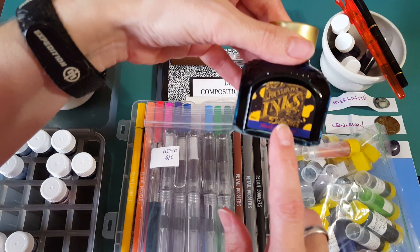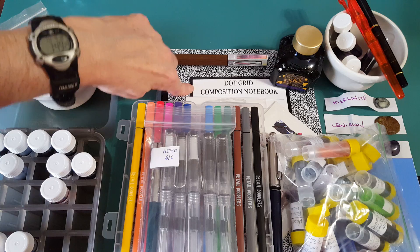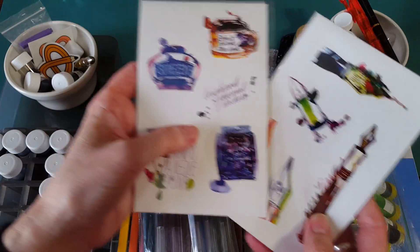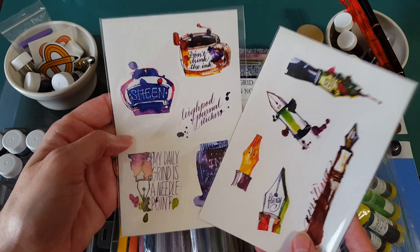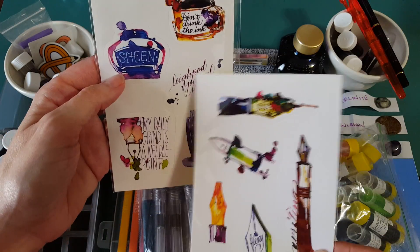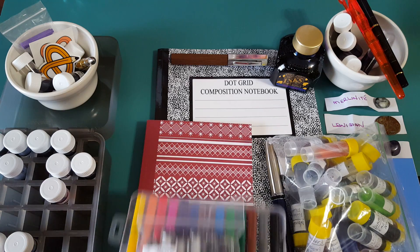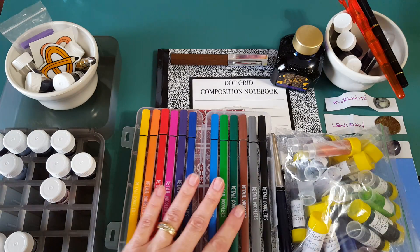Then there's this fountain pen ink — Diamine Skull and Roses — and underneath, a dot-grid composition notebook I can't wait to try. Very exciting! Also buried here but very special: these are Leopod Journal stickers. She is an artist — a pen friend sent me these along with fountain pens, nibs, and inks. I've seen her work on Instagram and admired it for a long time, but I've never had any of her stickers. There's also a little journal underneath to try.